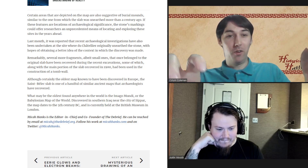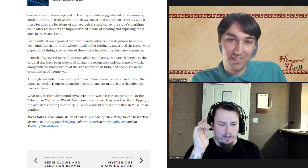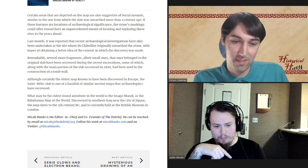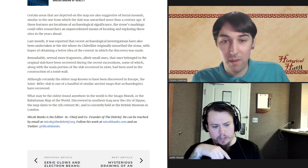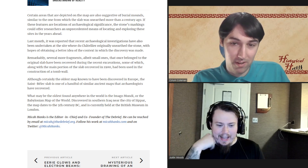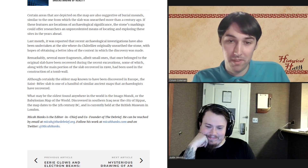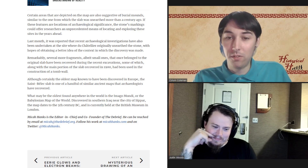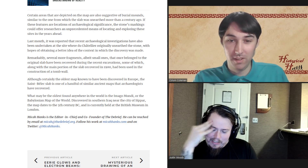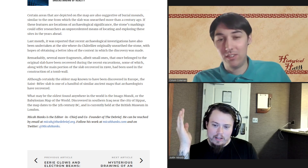What may be the oldest map found elsewhere in the world is the Imago Mundi — a Babylonian map of the world discovered in southern Iraq. It is held at the British Museum in London. All you need to know was that it was found near Sippar, and immediately an English person took it.